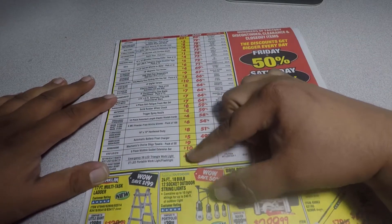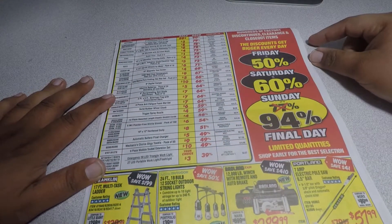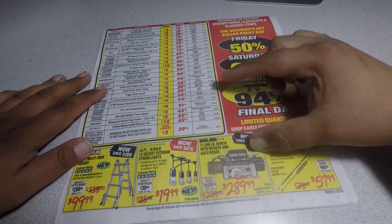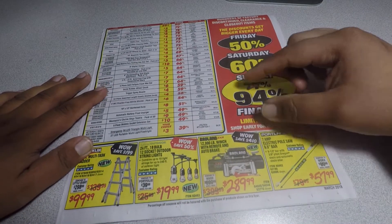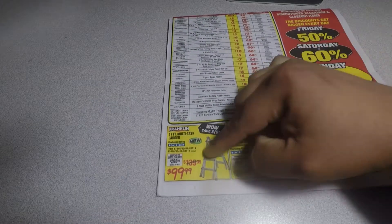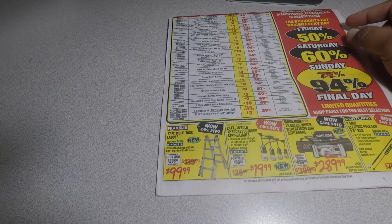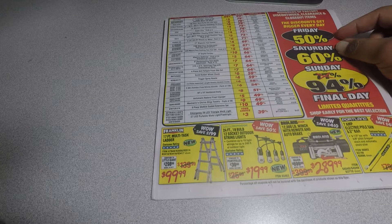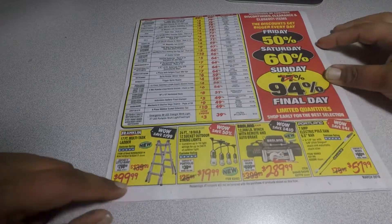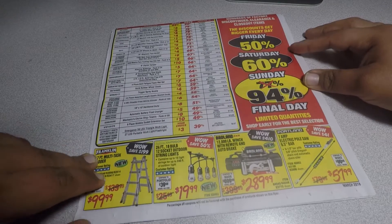There are some other specials here — I'm not gonna go through all of them because I'll bore you guys — but they do have the 12,000-pound winch for $289.99 and the multi-function ladder for $99.99. You could shop around for all these items; you might find them cheaper somewhere else.